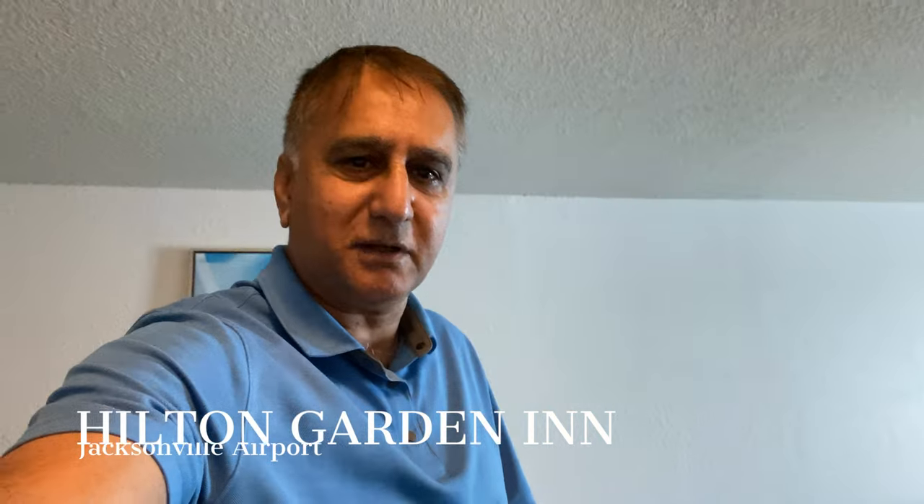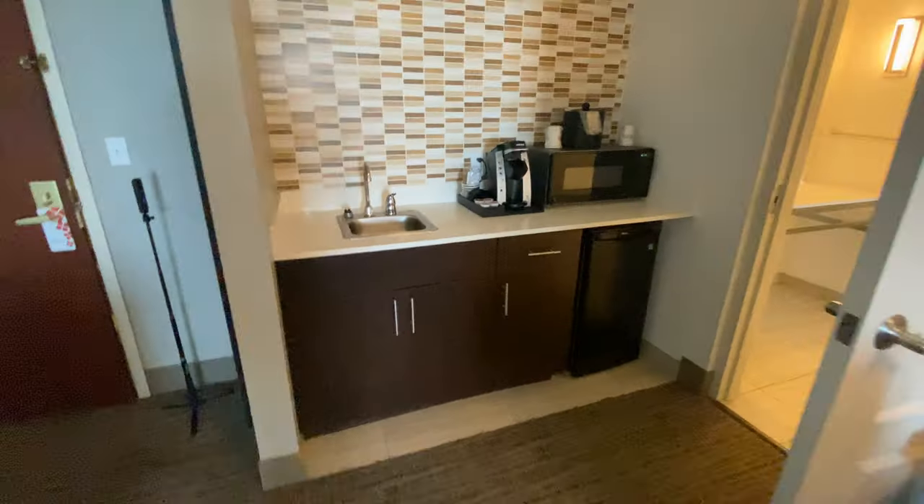Hello everyone, I'm here at the Hilton Garden Inn in Jacksonville, close to the airport. I'm going to show you this awesome room. It's called the Executive Suite. Check it out, here we go.